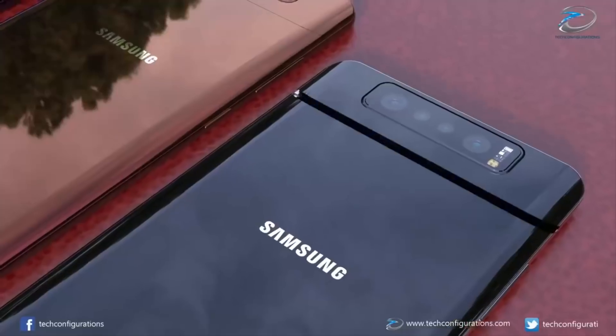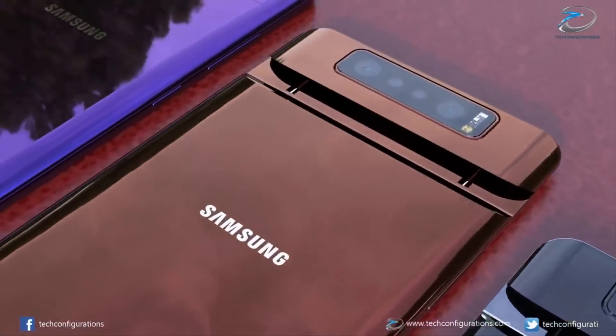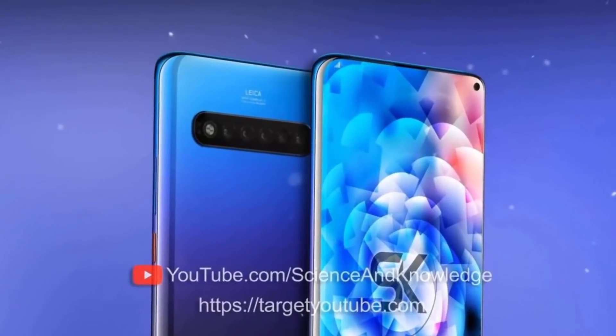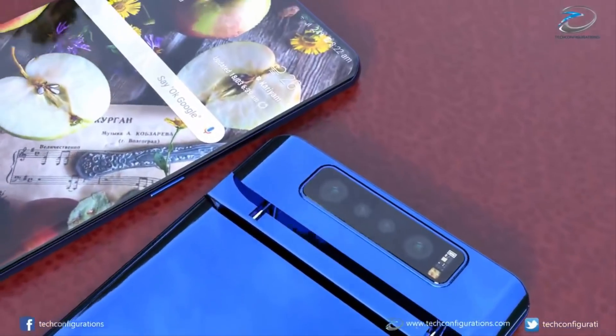With a powerful Snapdragon 865-driven internal hardware setup, it would be guaranteed to compete with both Apple's new iPhone 11 and the Huawei Mate 30 Pro. Hopefully, even more leaks, rumors, and details about the Samsung Galaxy S11 will appear soon.